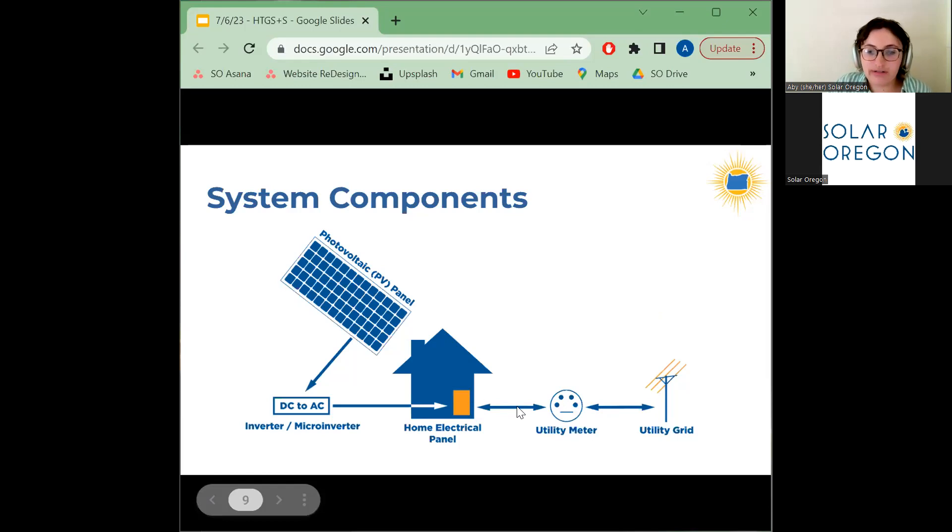If your solar system is producing more electricity than you're using at any given time, the excess energy flows out of your home and onto the electrical grid, where it can be used by other homes and businesses in your neighborhood. At moments when you need more electricity than your solar system is producing, you can purchase that energy from the grid — this is called a grid-tied solar system. When you go solar, you get a special bidirectional utility meter that measures electricity flow in both directions, enabling a system called net metering, which gives you credits for the electricity you export to the grid.